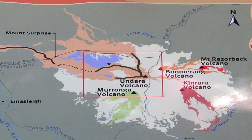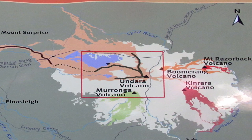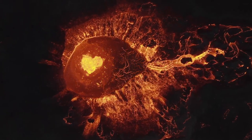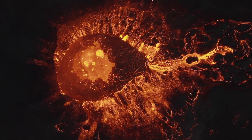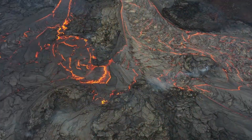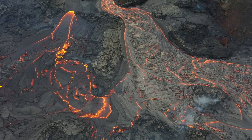The Undara volcano, the epicentre of this geological wonder, is a shield volcano in the McBride volcanic province. This province is a hotbed of volcanic activity, even up until recently where volcanism occurred only three million years ago. Unlike many vents in this region, Undara is made almost entirely of lava flows, lacking pyroclastic material. This characteristic gives Undara its unique geological identity.